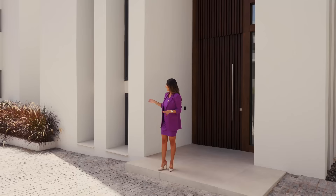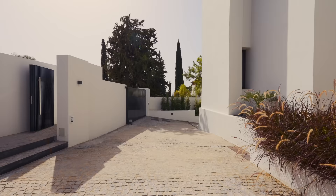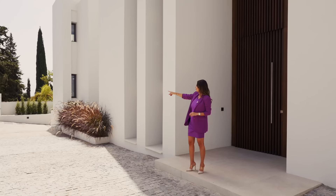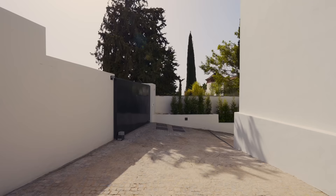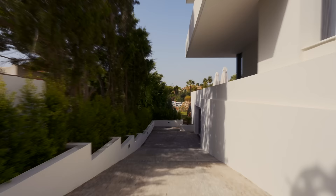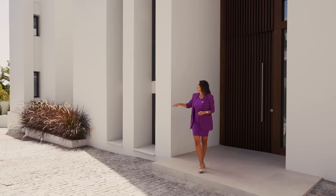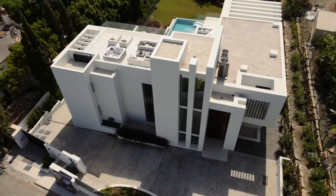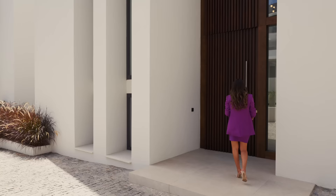At the main entrance we have a lot of space to maneuver the car, and if you have guests they can park here as well. There is a beautiful driveway that leads you to the closed garage for six cars. I love these clean lines — it's very modern, the height of the ceiling, this beautiful door with the wood paneling.